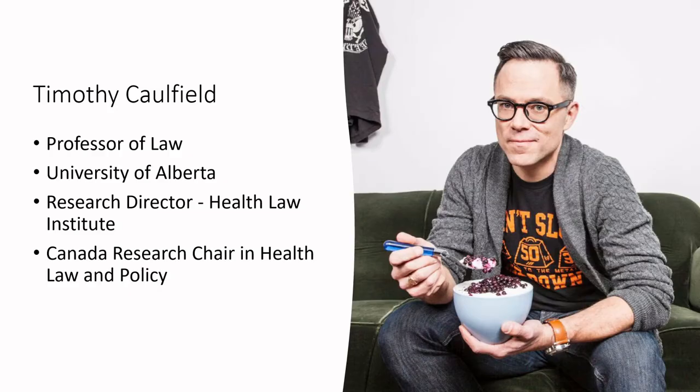Another reason I wanted to talk about this topic is that I've been reading books by Timothy Caulfield, and I encourage you to take a look at them — they're very fascinating. He talks a lot about decision-making processes. He's a professor of law at the University of Alberta, the research director for the Health Law Institute, and a Canada Research Chair in Health Law and Policy. His public-facing books are very accessible and discuss the understanding of science within the public realm.